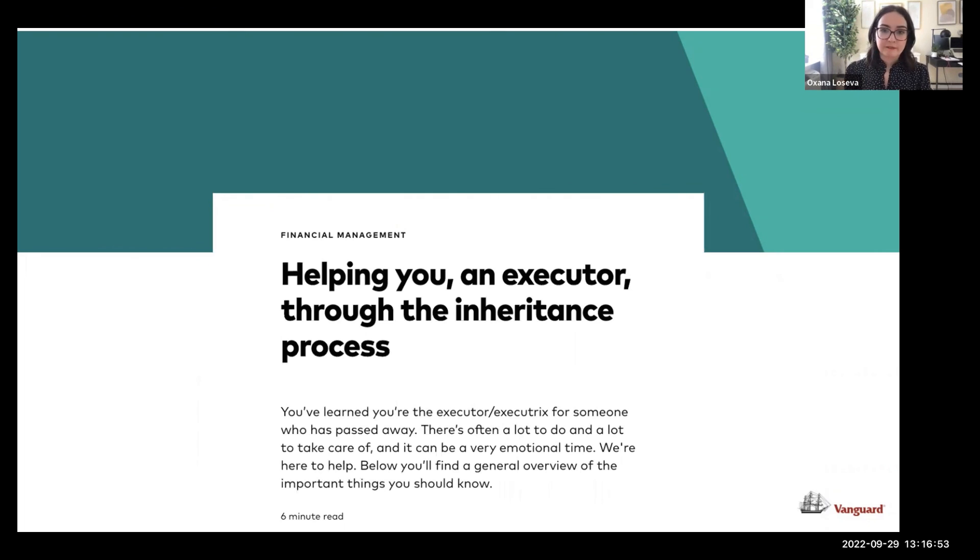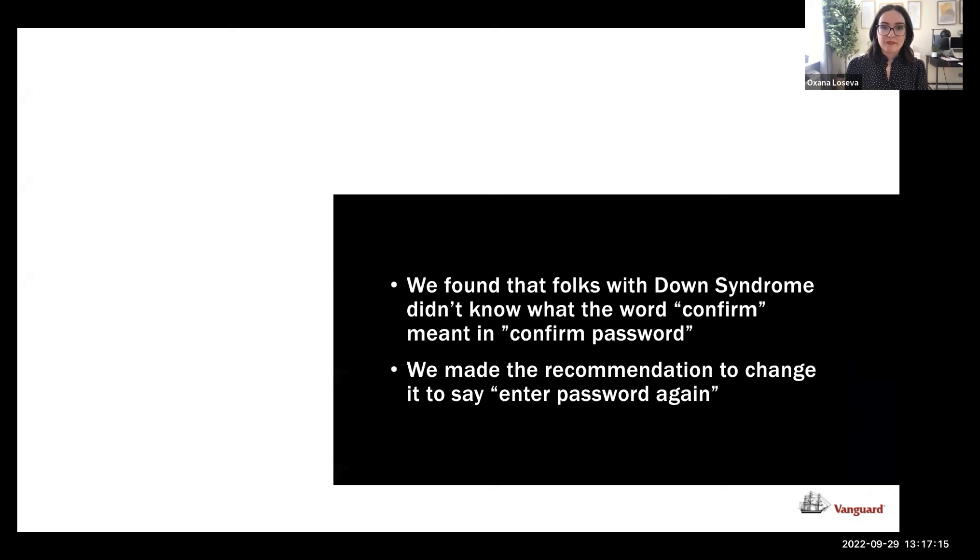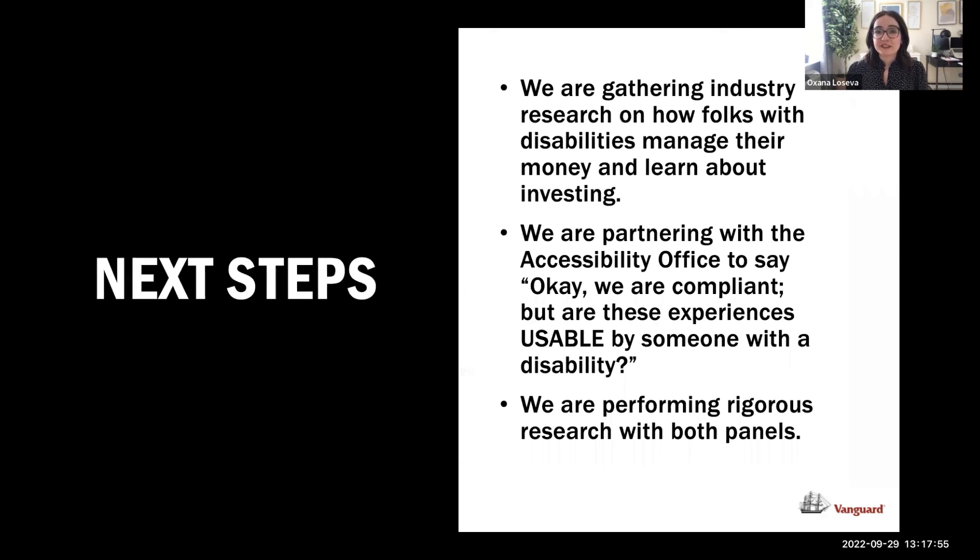We also worked with a team whose only task was to design the change-of-password flow. They came to me and said: we wonder how somebody with Down syndrome would go through our flow. We found that people with Down syndrome didn't know what the word 'confirm' meant in 'confirm password,' so we changed the copy to say 'enter password again.' Interestingly, every single person with Down syndrome I interviewed said: 'I don't forget my password — I remember my password, and my mom's passwords too.' Something to think about.